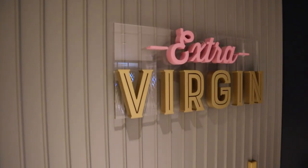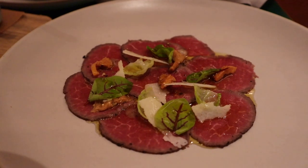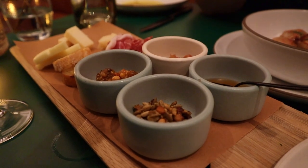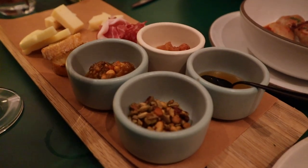The first restaurant we're gonna talk about is Extra Virgin — and if you can't tell, all of these restaurants have a punny name to them. This restaurant is elevated Italian and is open for dinner. Reservations are required for this and the other five main restaurants on board, so that's good to know when planning your vacation.